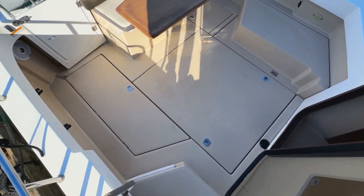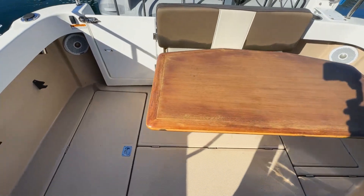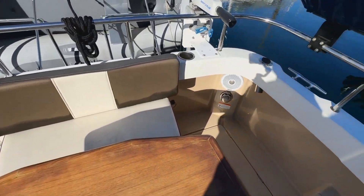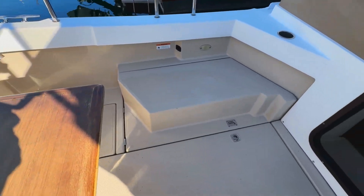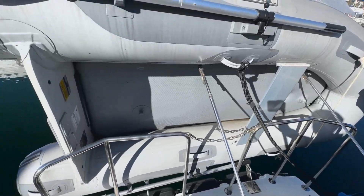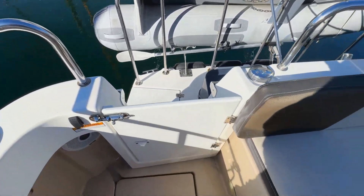Back into the cockpit, it's very well laid out — another view of the table that removes and the bench seating. There's a barbecue on the port side, and a nice swim grid with the staples there once the dinghy's down for handhold and safety.